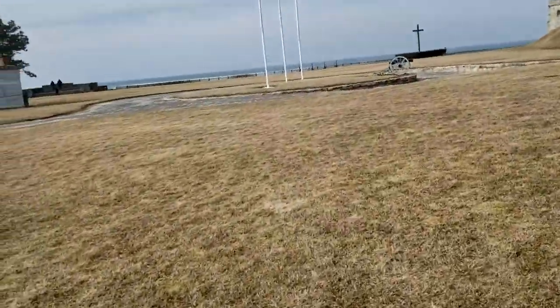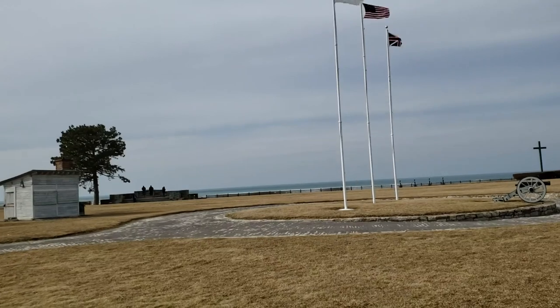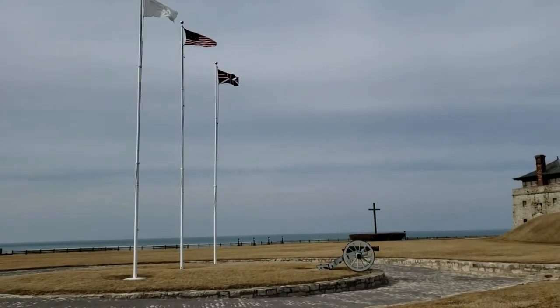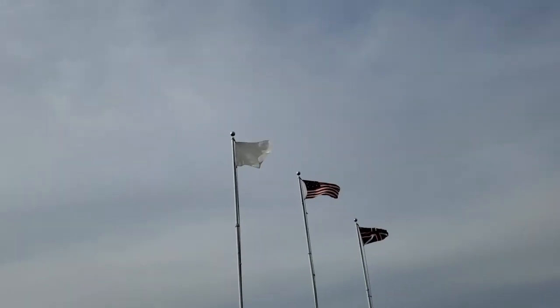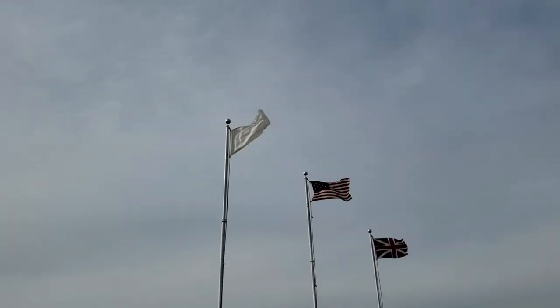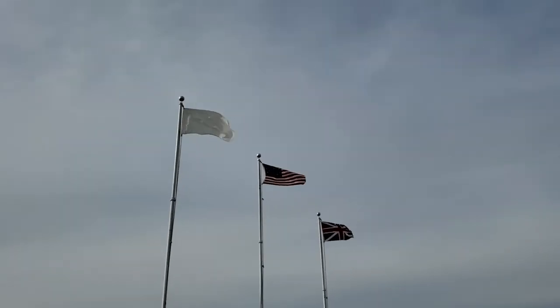The flintlock demonstration is not going to happen, so I'm walking over to these flags. They said these flags are a representation of the three countries that occupied the fort. You've got the 15-star and 15-stripe flag in the middle for the United States — the flag design of the War of 1812 — and you've got the British flag.